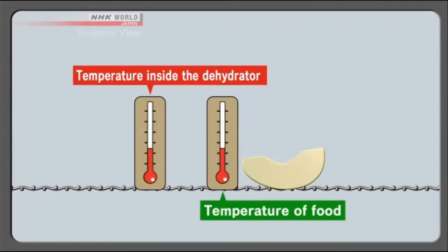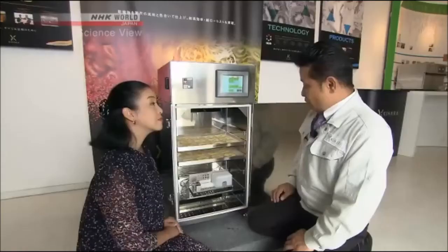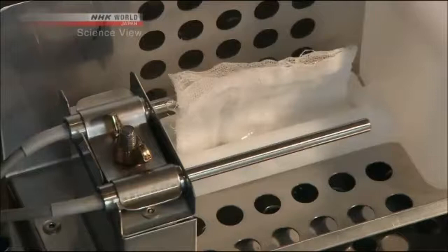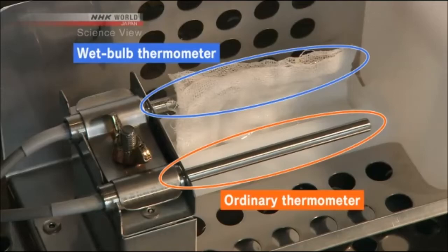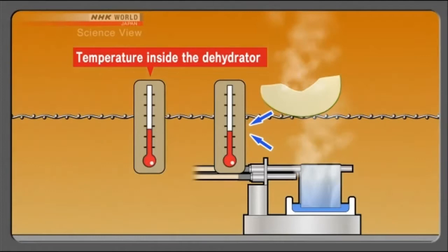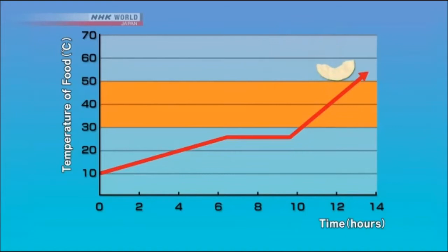But when food starts to dry, vaporization heat is taken away, which means the temperature of the food changes differently from the surrounding air. So the Takumi installed two types of thermometers. The thermometer in the front is for measuring the air temperature. The one in the back is called a wet bulb thermometer, with a wet cloth wrapped around it. The temperature on the wet bulb thermometer is believed to be almost the same as food that contains a lot of moisture. By looking at this temperature, the Takumi controls the food to stay under 30 degrees.